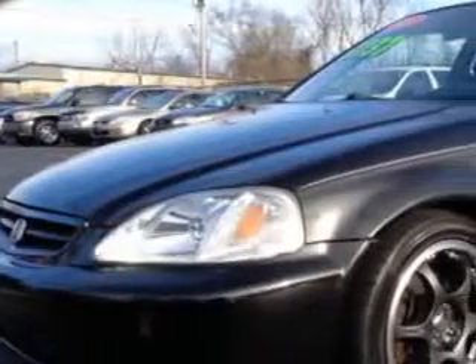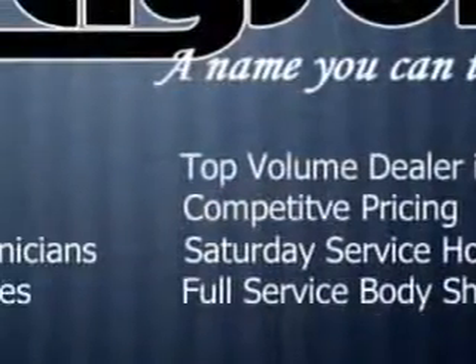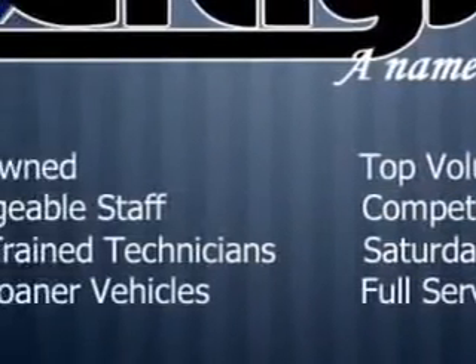Check out this Flamenco Black Pearl 2000 Honda Civic 2-door Coupe, equipped with a 4-cylinder engine and an automatic transmission.